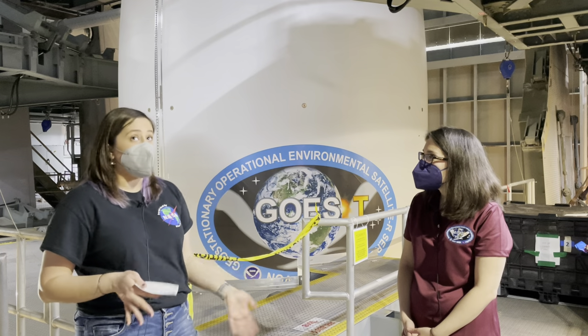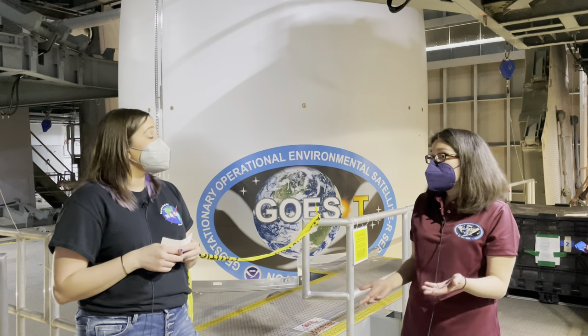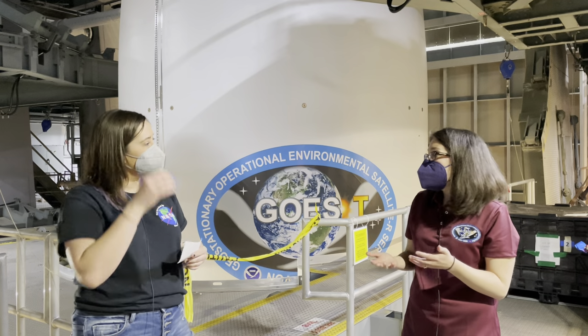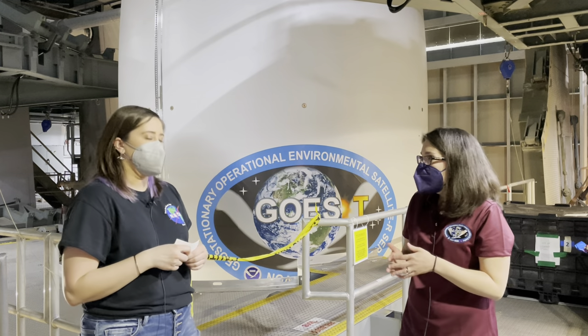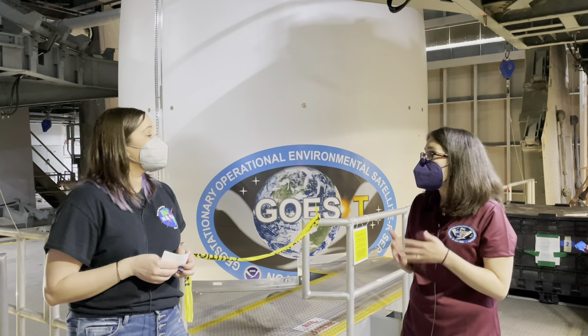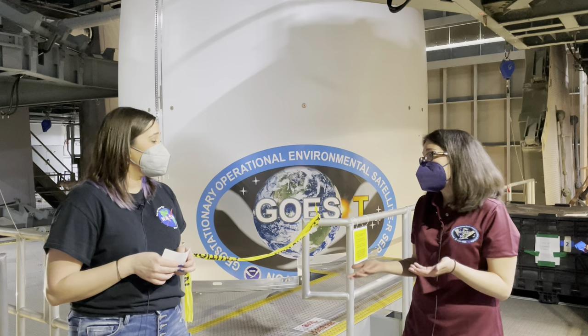So how do you ensure that a satellite is ready for launch? From a mission assurance perspective, we start early on in the program. At the very beginning, we develop what's called a set of mission assurance requirements — to make sure our hardware is built and selected to the appropriate standards so that we can do this safely and successfully.